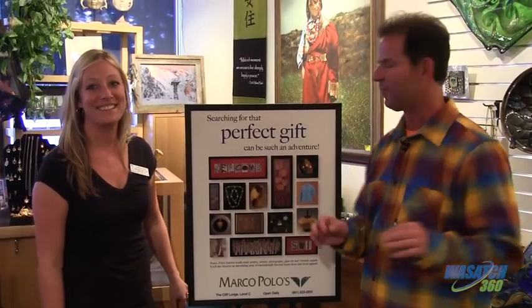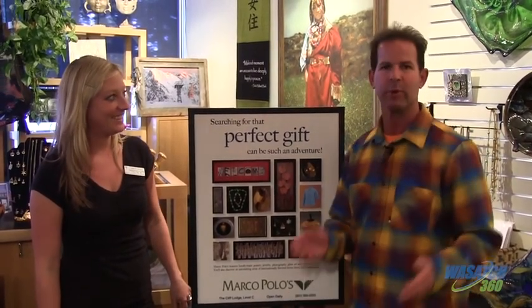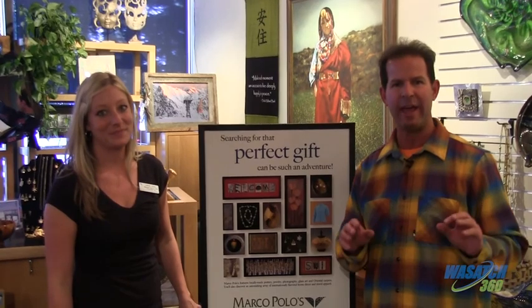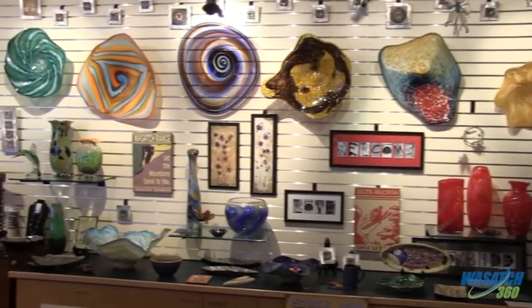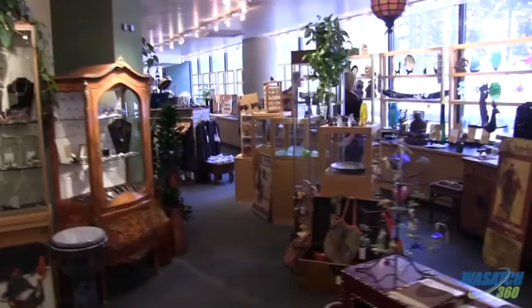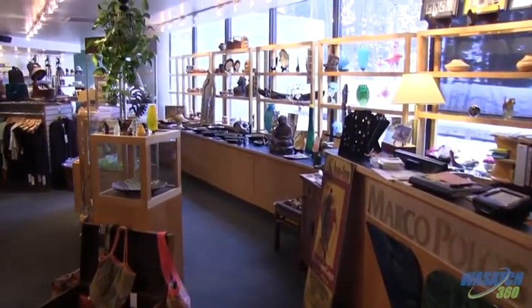Still in search of that perfect gift? We're here at Marco Polo's at Snowbird Ski Resort — the unique gift shop here at Snowbird. Owner Dick Bass has gone across the globe and brought in all these cool things. This is Dick Bass's store, his passion for his love of traveling. He's done quite a bit in his lifetime, collected all these items, and created this gallery for us. Throughout his journeys around the world, he just said 'I love this and I'm bringing it home.'